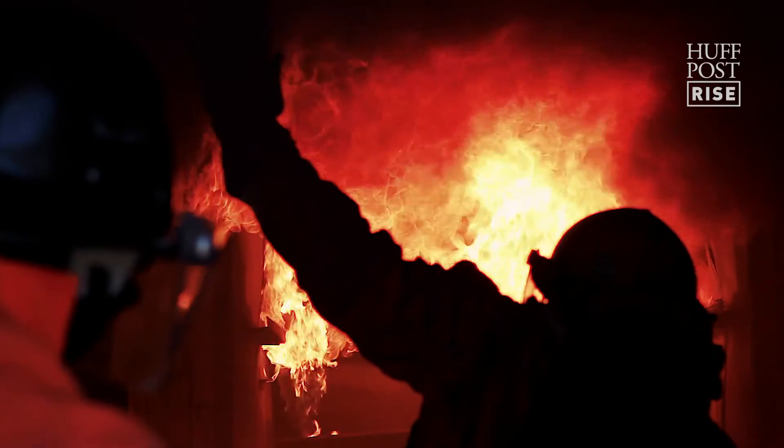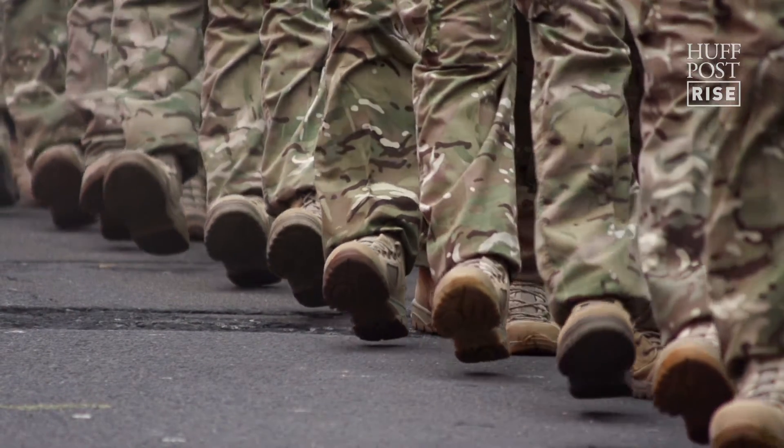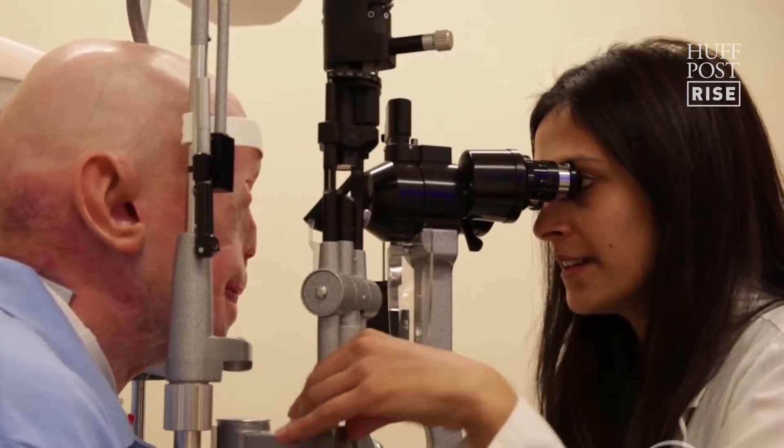We can help out a lot of individuals that are severely disfigured — a lot of them are people that protect our freedoms. Patients that have deformities, whether it's from trauma, from cancer, or from congenital birth defects, everybody wants to look as best as they can. And I think anything less than that is unacceptable.